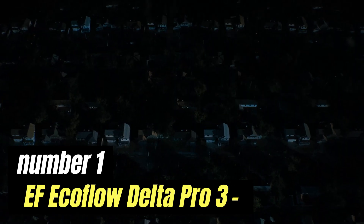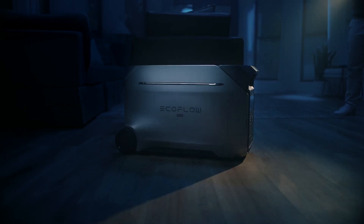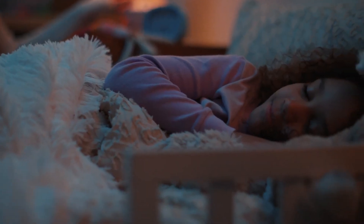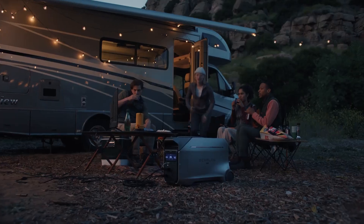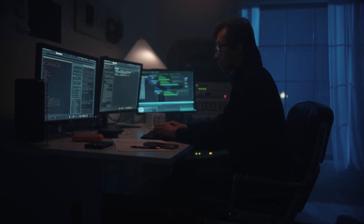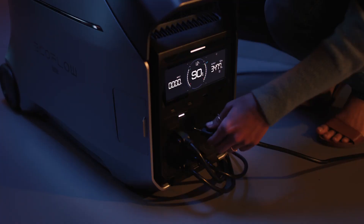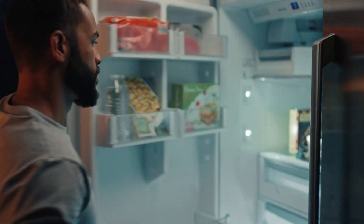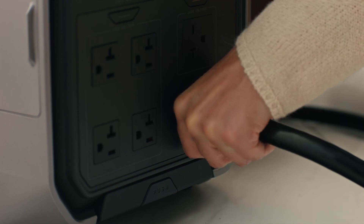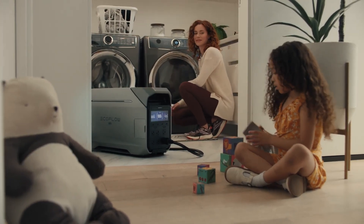Number 1: EF EcoFlow Delta Pro 3. The EF EcoFlow Delta Pro 3 is a powerful and versatile portable power station that has quickly garnered attention in the world of renewable energy solutions. Designed for both outdoor enthusiasts and emergency preparedness, this innovative device combines robust performance with user-friendly features, making it an essential companion for camping trips, road adventures, or even as a backup power source for home use. With an impressive battery capacity, it can easily handle everything from smartphones and laptops to larger appliances like refrigerators and power tools, making it ideal for remote locations or unexpected power outages.